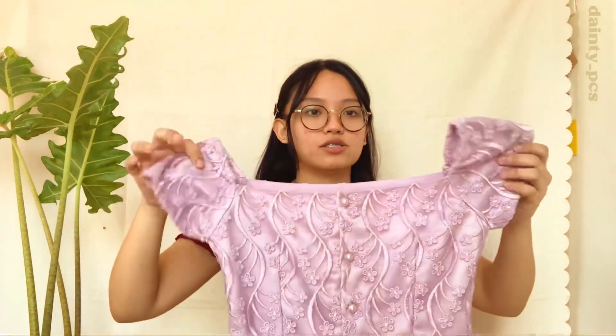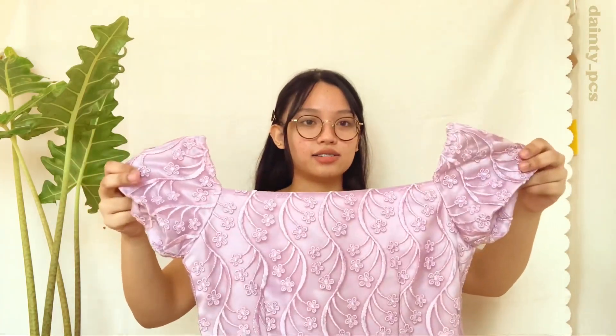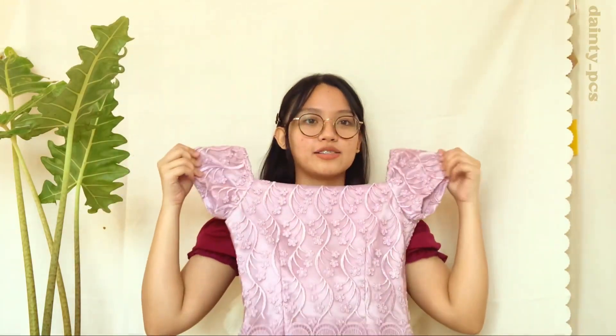It has a lining inside — I think it's like silk — and embroidery on the outside. So beautiful! I bought this from Shop Floralee for 400 pesos. It's a bit pricey, but totally worth it because I've never seen anything like this before.